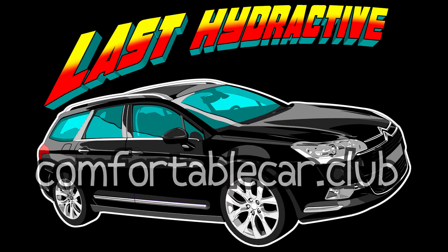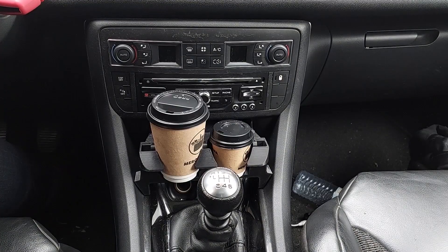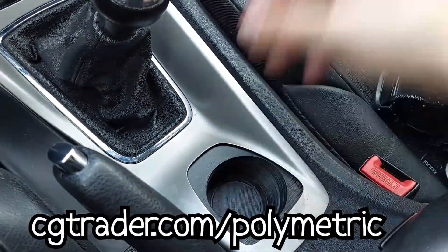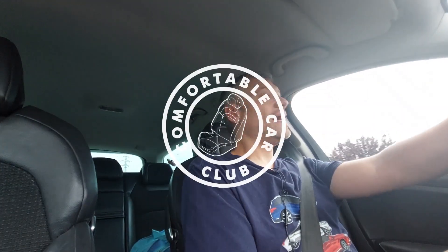That's some quality content right there. Thanks very much for watching. By the way, if you like this t-shirt, you can buy one and others like it at ComfortableCar.Club. You can also get some C5 X7 specific 3D printable models from CGTrader — the link is below in the description. Please like and subscribe and all that stuff. Thank you very much for watching. I bid you farewell.